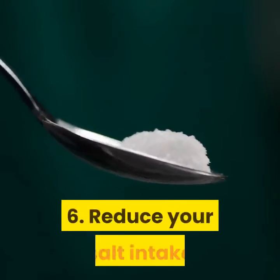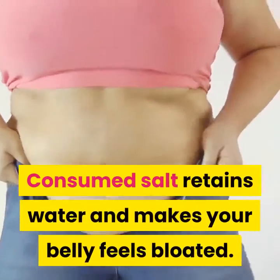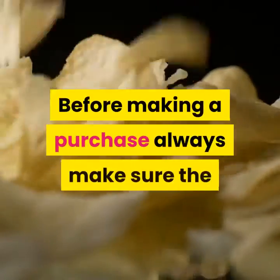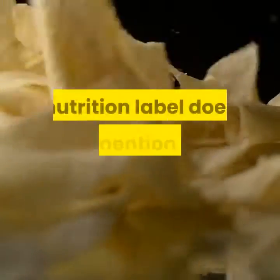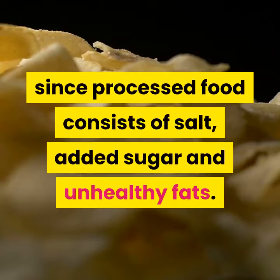Drinking warm water with lemon in the morning on an empty stomach helps kickstart your metabolism and digestive system as well. 6. Reduce your salt intake. Consumed salt retains water and makes your belly feel bloated. Before making a purchase, always make sure the nutrition label does not mention high sodium levels, since processed food consists of salt, added sugar, and unhealthy fats.